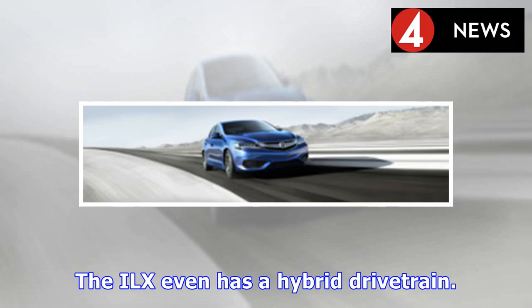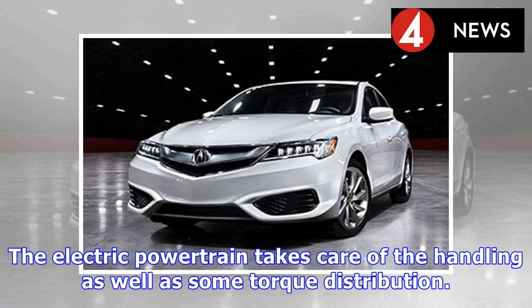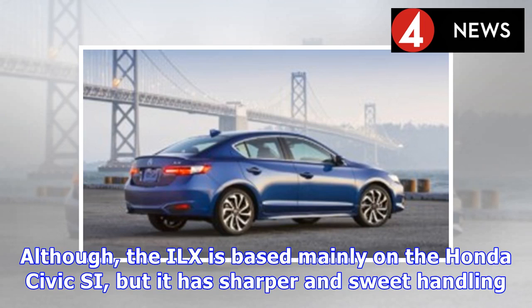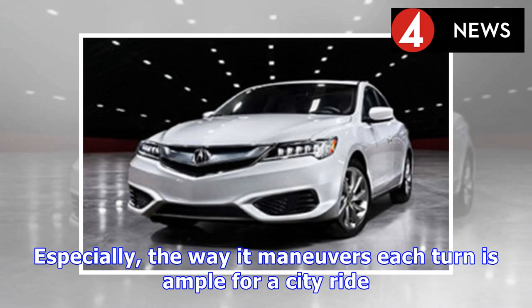The ILX also has a hybrid drivetrain. This version is powered by a 1.5L inline-four engine making 111 horsepower at 127 pound-feet of torque, with an electric powertrain handling some torque distribution. Although the ILX is based mainly on the Honda Civic Si, it has sharper and sweeter handling thanks to the amplitude-reactive dampers installed in the ILX. The steering is quite smooth, and the way it maneuvers each turn is ample for a city ride.